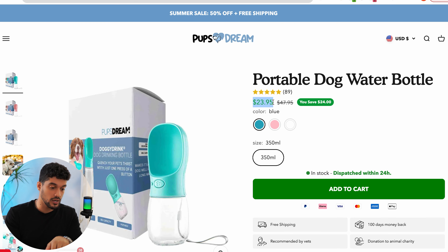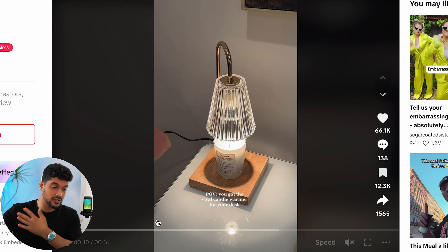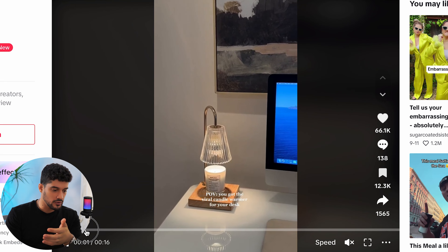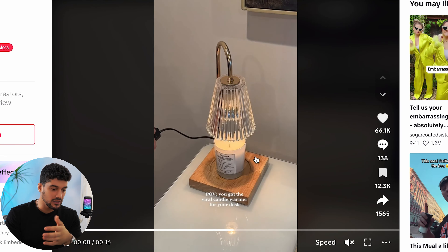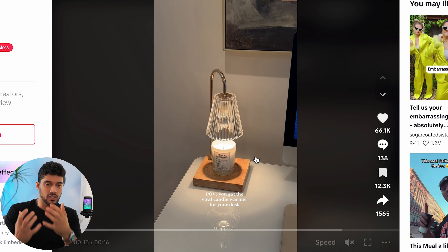Product number seven is a candle warmer. I've been seeing this a lot on TikTok lately and it's been getting a lot of traction. When something is starting to get traction, you want to jump on it before it gets saturated. Essentially, it's a way to enjoy scented candles without actually lighting them — you just put the candle underneath the light, it heats it up and releases the scent. It's a simple home product that applies to everyone, and if you brand it right, you can get the right attention.